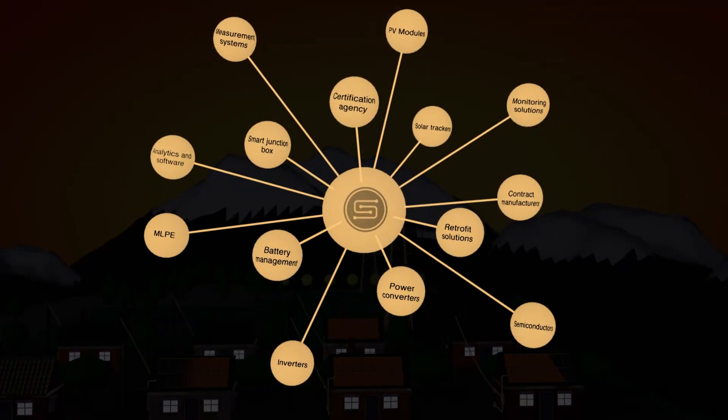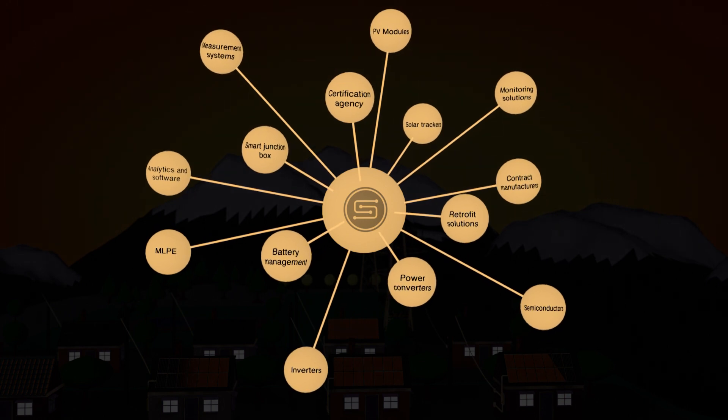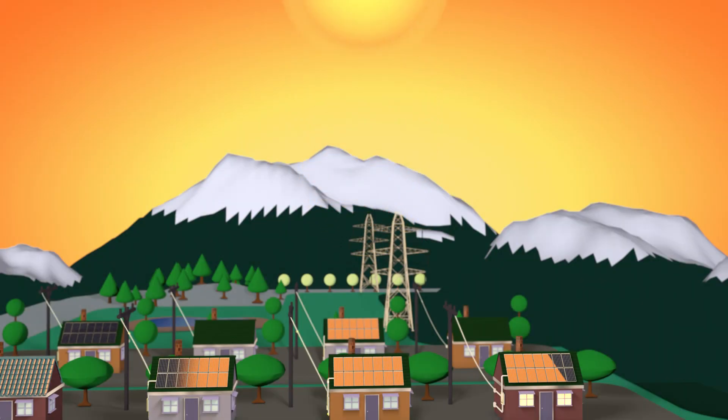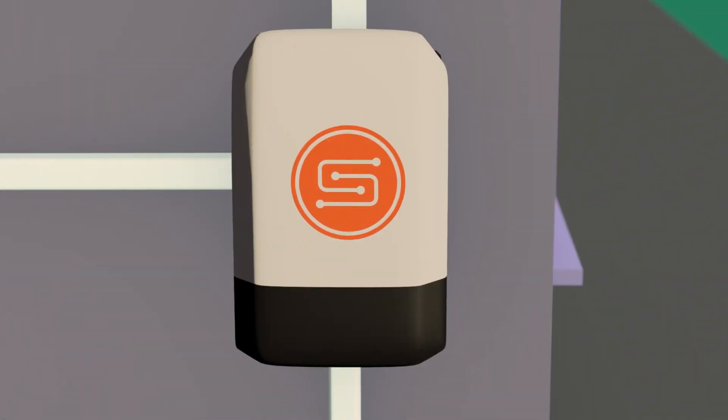Members from various solar module, solar inverter, semiconductor manufacturers and system integrators joined forces at Sunspec Alliance to define a communication protocol that supports the new National Electrical Code NEC 2017.